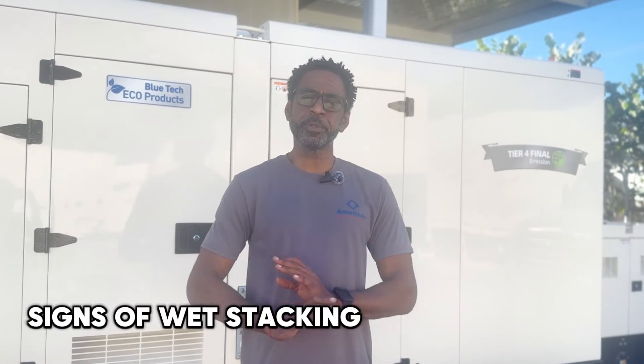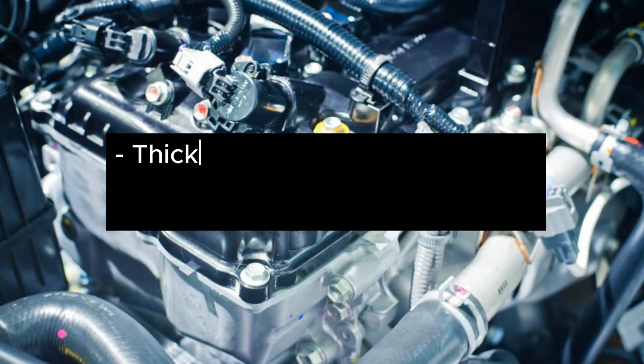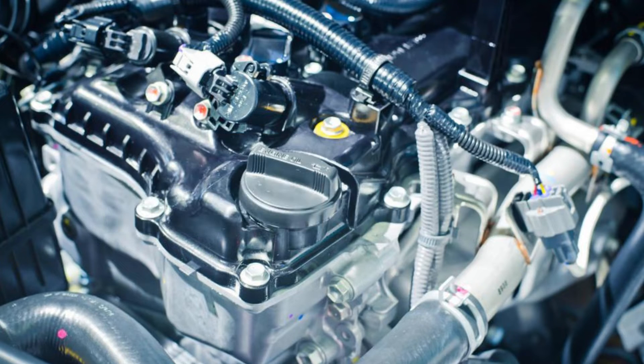But how do you know if your generator is experiencing wet stacking? There are a couple of telltale signs. Seeing black liquid oozing from your exhaust, or your engine sputtering or smoking more than usual, might be a clear sign that you're suffering from wet stacking and it's seriously hampering your generator's performance.